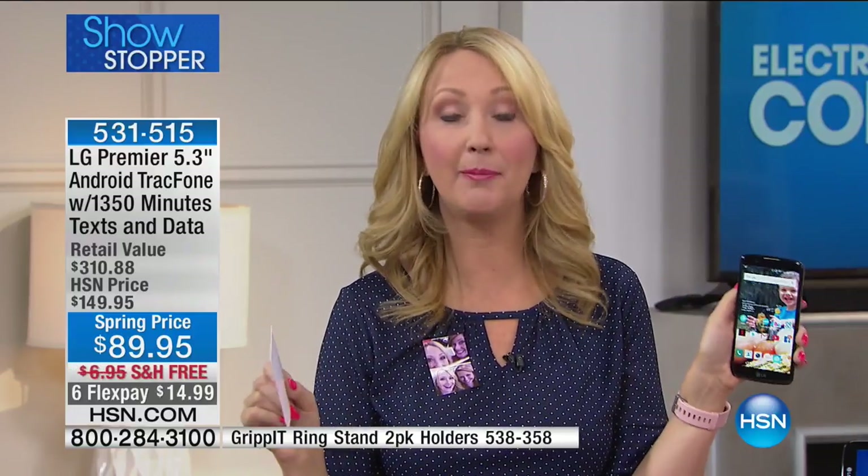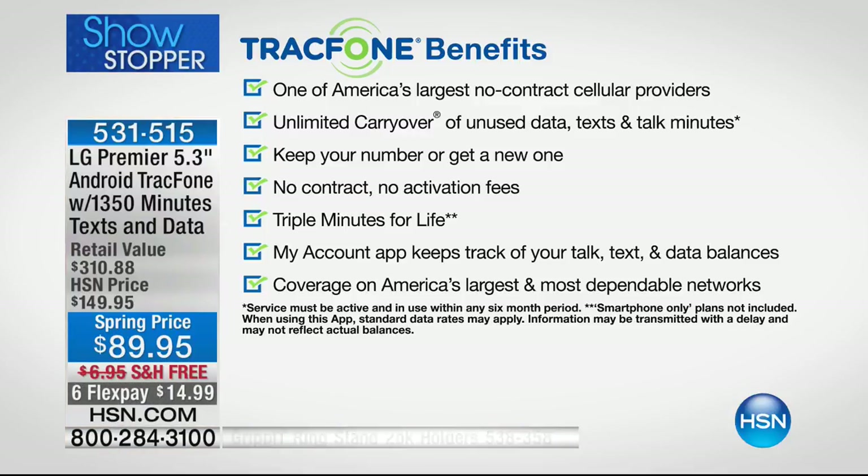TracFone is America's largest no-contract cellular service provider. They've saved millions of customers millions of dollars. You have unlimited carryover of unused minutes — if you're an existing TracFone customer with minutes left on your current phone, those minutes roll right over to this brand new LG Premier and you lose nothing. You'll step up as a triple minutes for life customer.